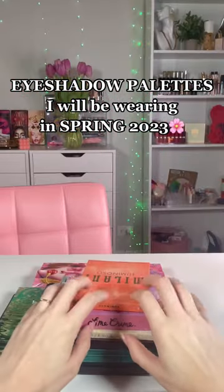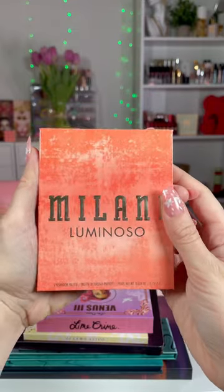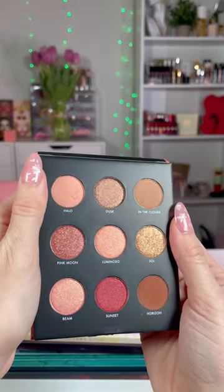I have over 100 eyeshadow palettes in my collection. These are the ones I'm going to be wearing this spring, starting with the Milano Luminoso palette. It's new in my collection. It's warm. I love it.